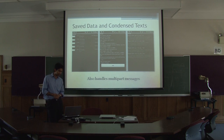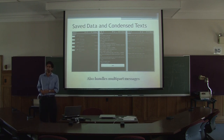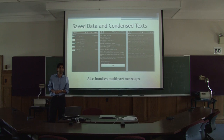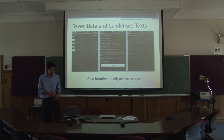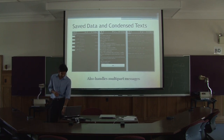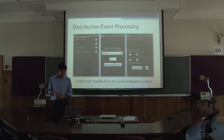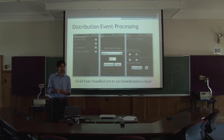After the event is finished, you collect all that information and create a set of bulk messages that you send back to the server. A distribution event for about a thousand beneficiaries amounted to around 70 messages. So you compress that information significantly. During the field trials, using the system, they were able to process about 100 to 200 beneficiaries an hour going through and entering them.